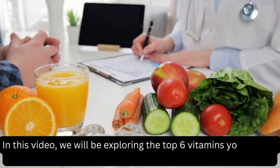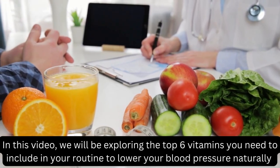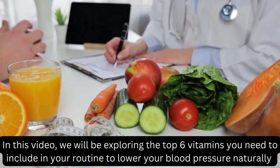In this video, we will be exploring the top 6 vitamins you need to include in your routine to lower your blood pressure naturally.